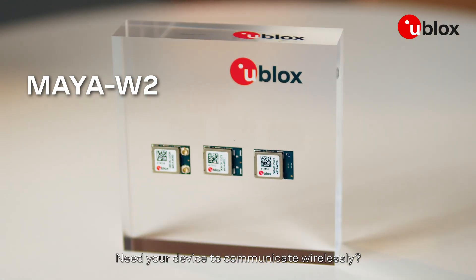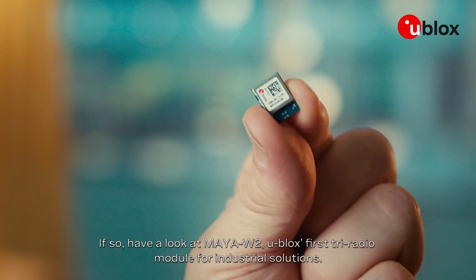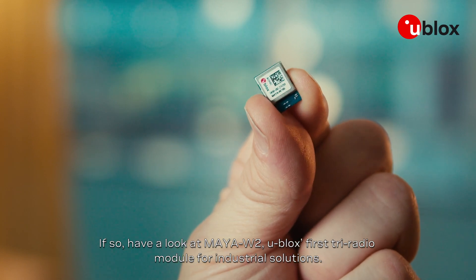Need your device to communicate wirelessly? Considering moving from Wi-Fi 4 to Wi-Fi 6? If so, have a look at Maya W2, uBlock's first tri-radio module for industrial solutions.